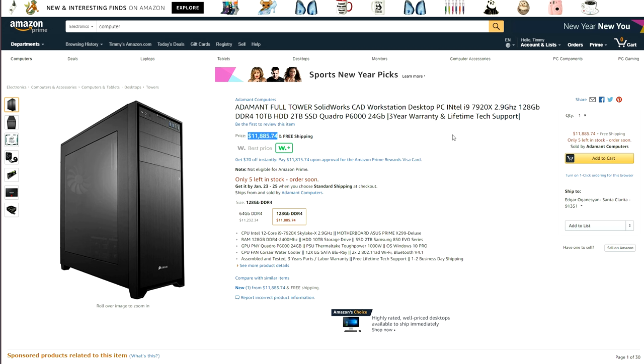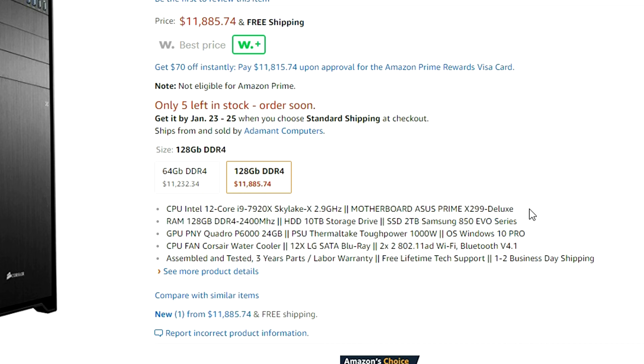What infuriates me the most isn't even how overpriced it is — this guy put in the slowest RAM possible in a CAD workstation. In what world would you think 2400 MHz is enough? Why couldn't you go with at least 3200 MHz? It wouldn't have cost that much more, and you're not even using ECC memory — for the love of God.